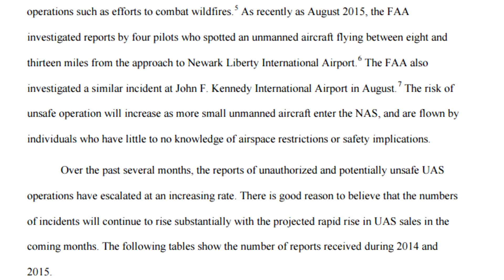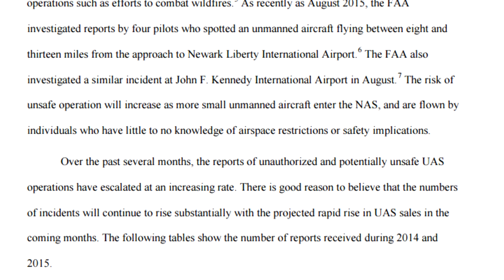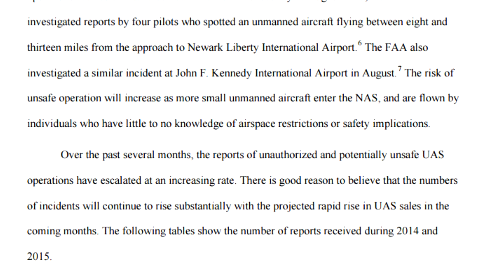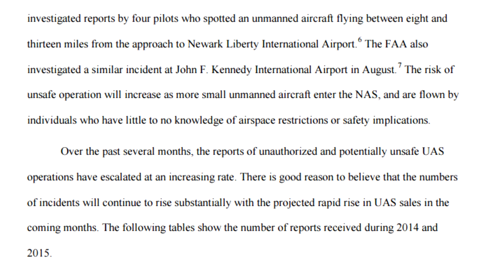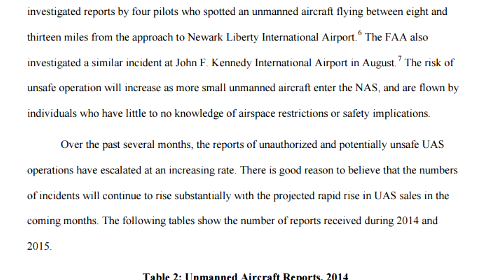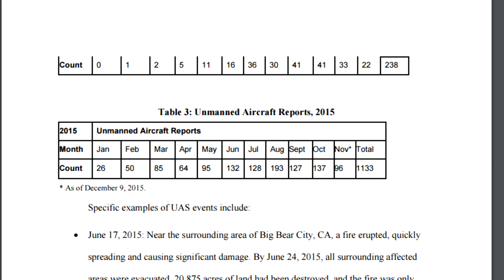Over the past several months, reports of unauthorized and potentially unsafe UAS operations have escalated at an increasing rate, and there's good reason to believe that the numbers of incidents will continue to rise substantially with the projected rapid rise in UAS sales in the coming months. You can see how unmanned aircraft reports are generally trending up when looking at this chart. The report talks about specific incidents — a drone that grounded planes near a firefight in California back in June.